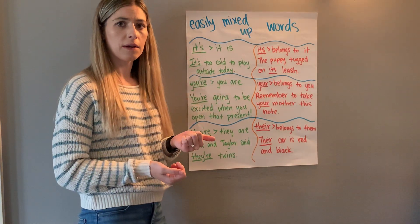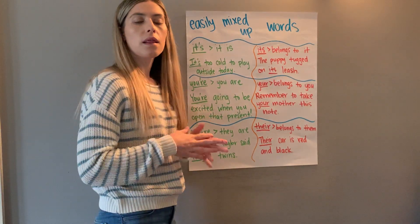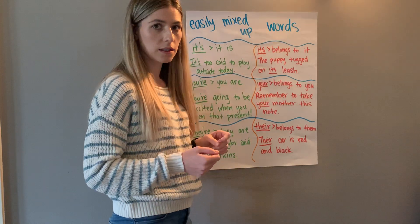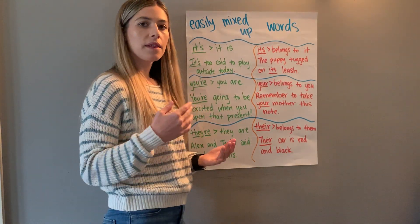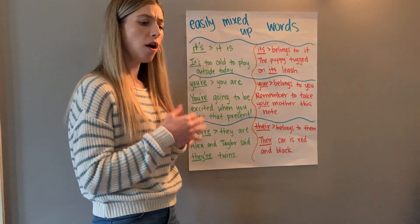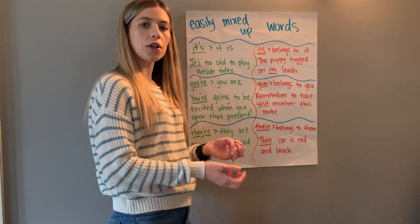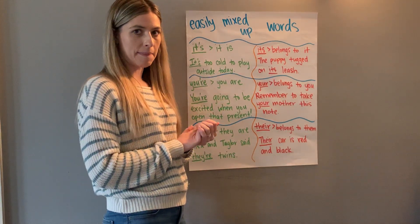Today for phonics and language we are going to talk about something that is really confusing — lots of people get it mixed up, even adults. We're talking about easily mixed up words. They're words that sound the same but are spelled differently and used in different situations. They are either a contraction or a possessive noun, so make sure you listen closely.